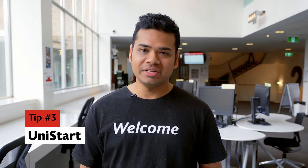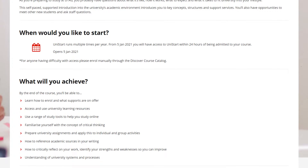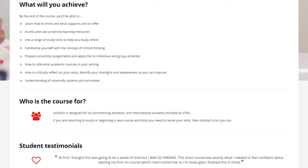Number three, get involved with Unistart. This unit guides you through the enrollment process and helps you prepare for your very first semester. It's a self-paced unit that teaches you critical thinking, reading, and writing, and introduces you to student support and resources.